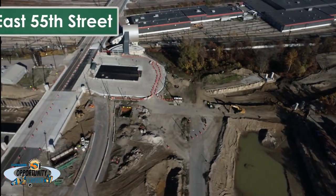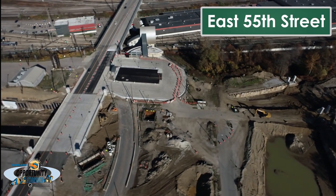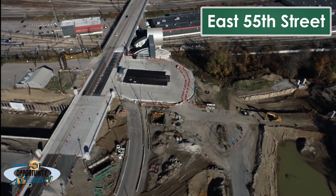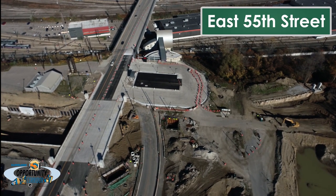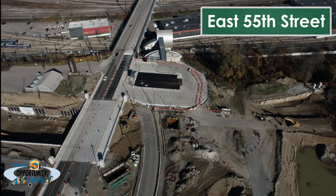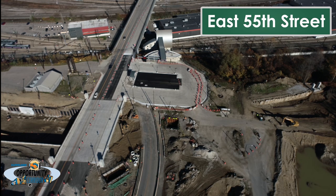The contractor has completed construction of the new East 55th Street Bridge that will carry traffic over the new boulevard. Two lanes of traffic have been using this new bridge since early September. In its final configuration, the bridge will carry four lanes of traffic, two in each direction.